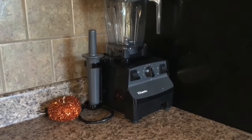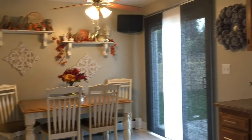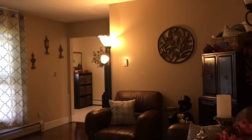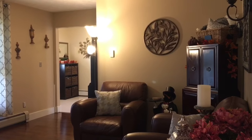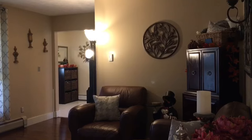Over here we just have our Vitamix blender and a little pumpkin from Dollar Tree. So that is our kitchen and how we decorated for this season. I'm really excited for Thanksgiving — we have family coming into town so it's going to be really nice. Perhaps I'll add a few extra decor touches as the season wears on. Thank you so much for sticking around. If you like this video, leave a comment, give it a thumbs up, or subscribe. I'll see you guys in the next one — take care!